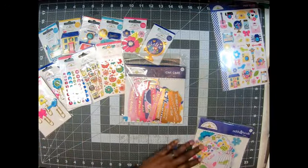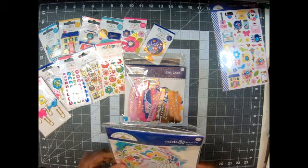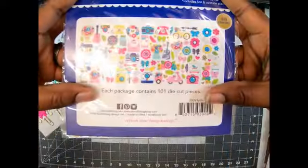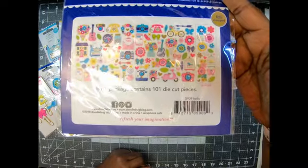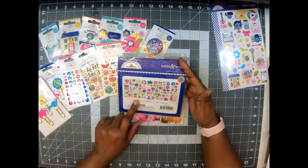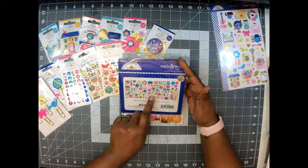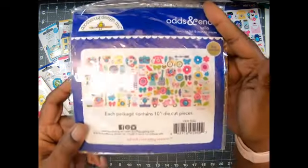Last but certainly not least is the odds and ends, and it includes foil and acetate. I'm not gonna take them all out, guys, but there are the images — everything is basically like the stickers I showed. Oh my gosh, I am absolutely loving these cameras, the moped, all the insta cameras, the typewriter, the birdcages, the guitars. Oh my gosh, this is so cute!